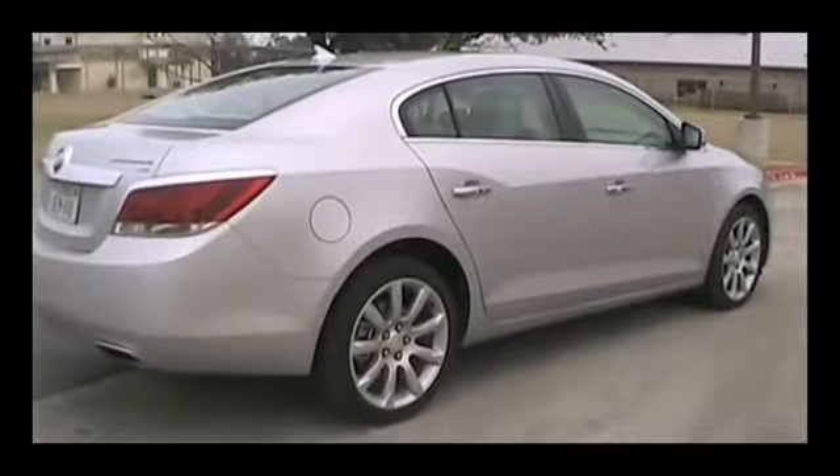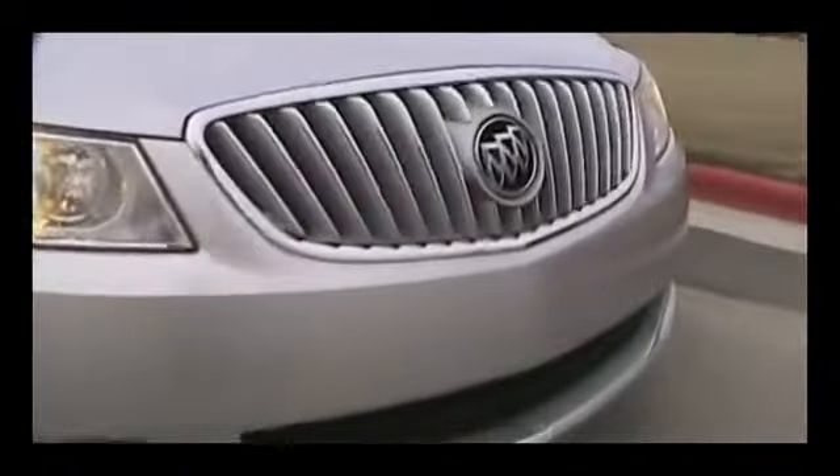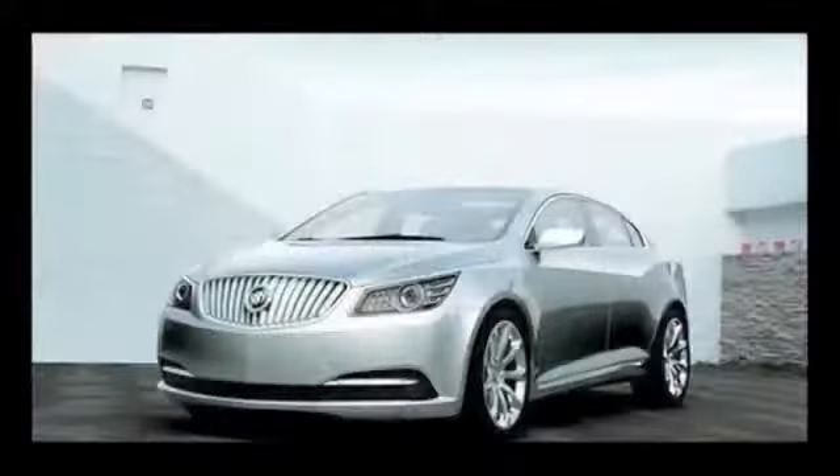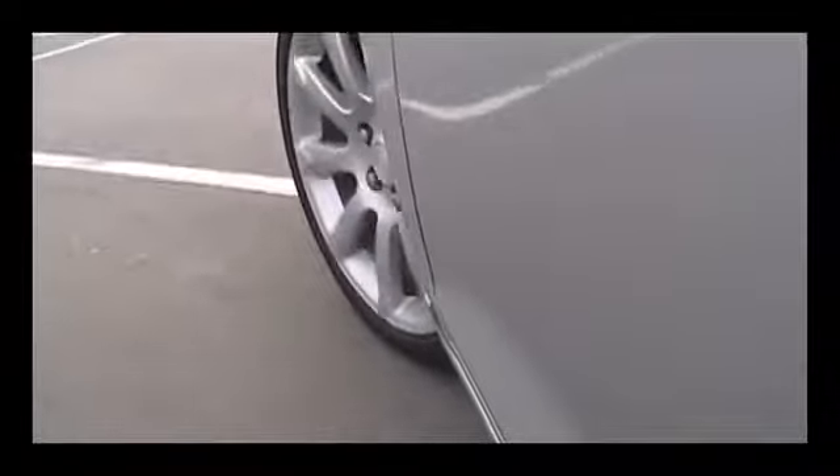This year's Buick LaCrosse packs a lot of excitement in both looks and performance. A redesign for 2010 incorporates up-to-date styling with traditional Buick elegance. This LaCrosse is a nice-looking ride. The lines are clean and sporty with a strong luxury sedan stance, and it's available in all-wheel drive.